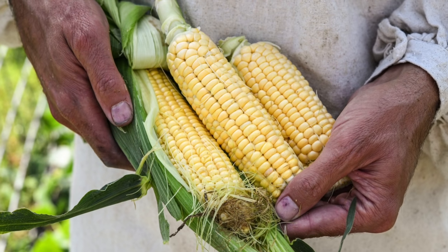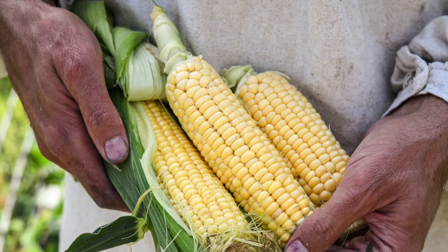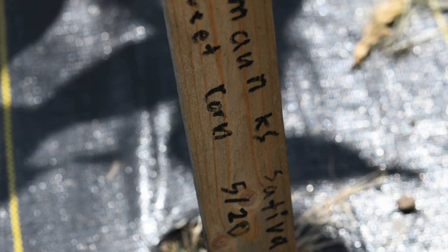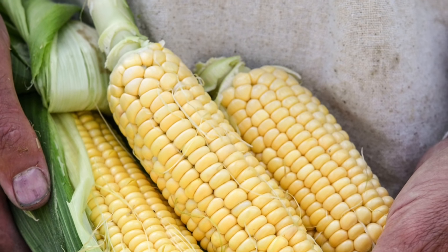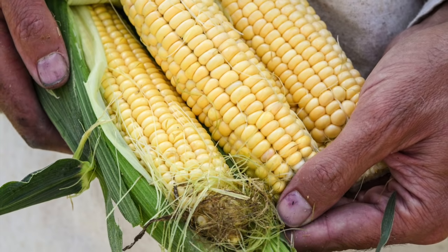Daman sweet corn is our sweetest variety yet, perfect for fresh eating, canning, freezing, and cooking. It comes from a traditional seed breeder in Germany, bearing loads of old-fashioned corn flavor and large yellow kernels. Best of all, you can save your own seeds for future gardening and sharing.